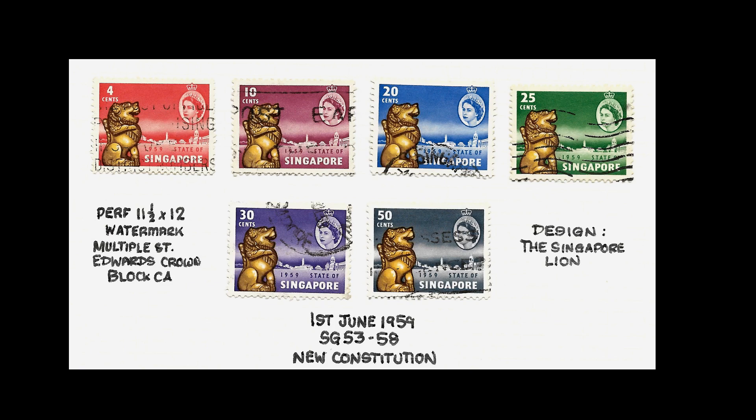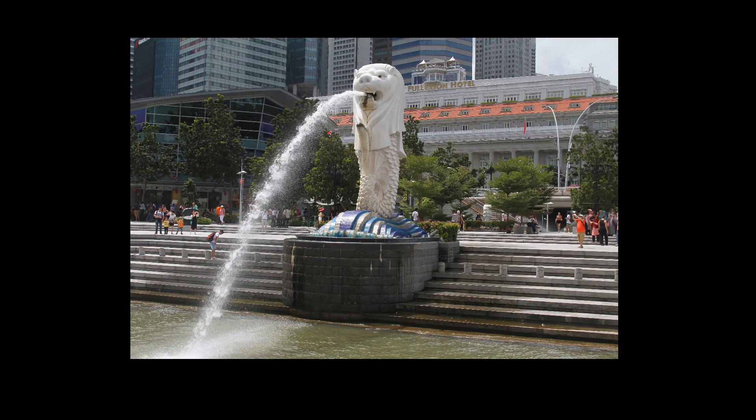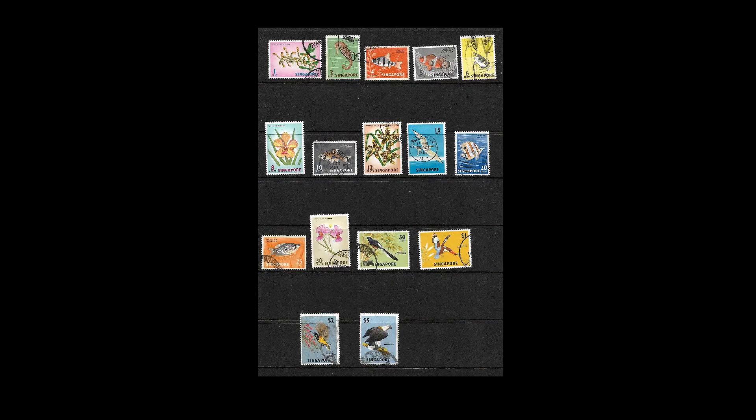In 1958 Singapore became self-governing and issued a set of stamps the following year for the new constitution. These feature the Singapore lion, and most people will have seen the 10 cent purple Singapore lion — it's almost worthless on its own, but it's not until you see the whole set together that you get an appreciation that this is quite a nice looking set. When I was in Singapore I certainly enjoyed looking at the Merlion fountain.